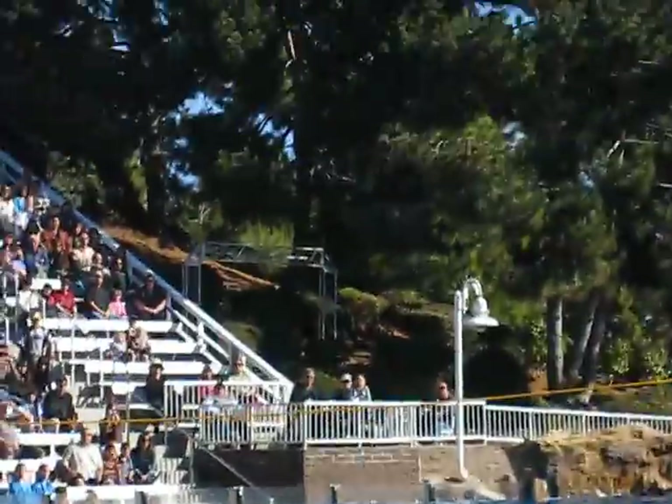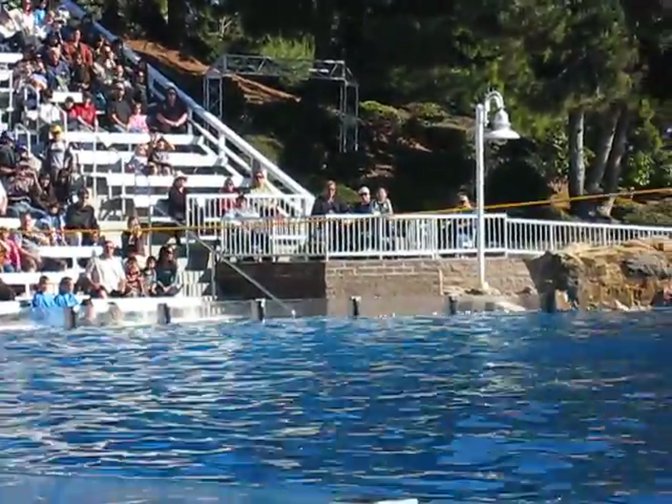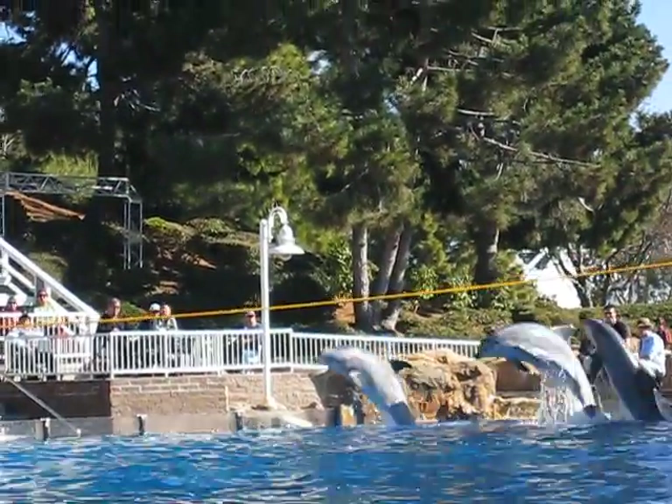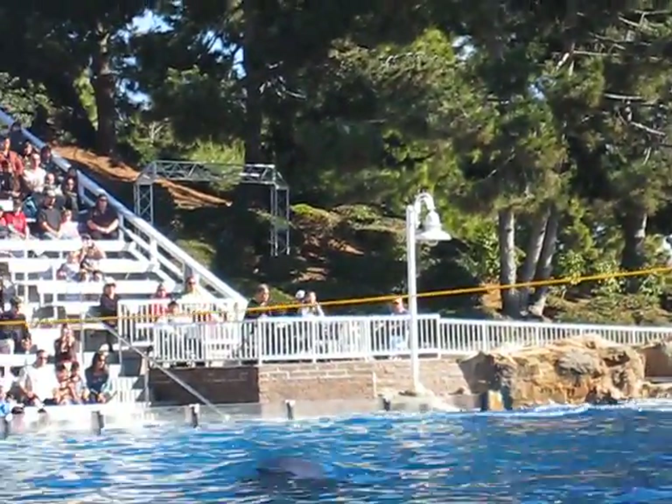Now all the dolphins are on their way. They'll be making a small jump in their corner of the pool. Ladies and gentlemen, our dolphin stars.